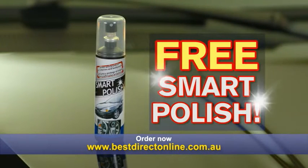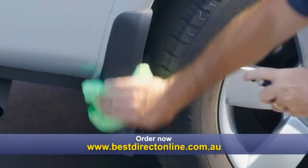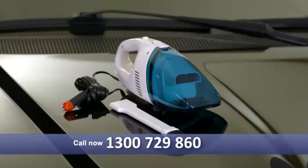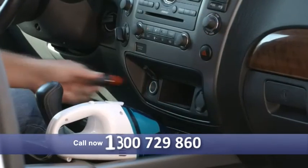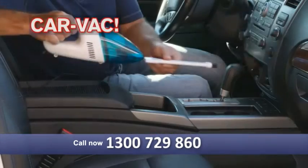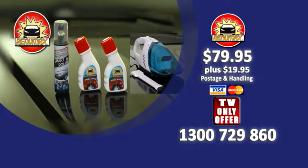But we're not done yet. Order now and get our amazing Smart Polish free. Shine and protect your car inside and out with our one amazing product. The Smart Polish is a $10 value, yours free. You'll also get the Compact CarVac free. It plugs right into your car for quick cleanups, even on the go. The CarVac is a $50 value, yours free. You get it all — two bottles of RenewMax with special applicator sponge, the Smart Polish and the Compact CarVac for the low price on your screen. Don't wait. Order now.